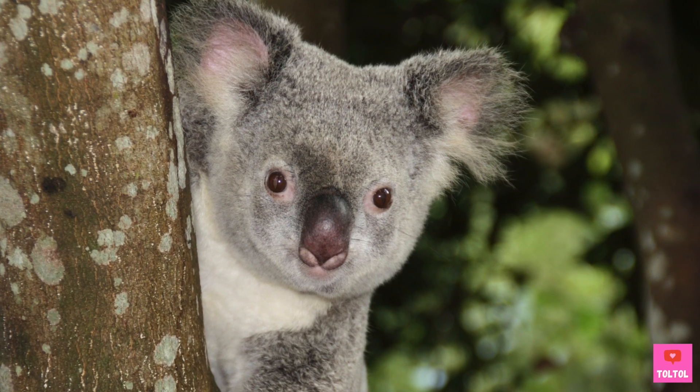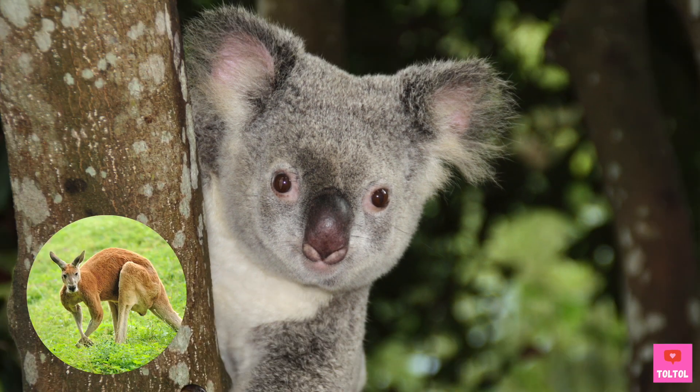What about the koala bear? Good question. Even though it's called a bear, the koala bear is not actually a bear. It's related to kangaroos.